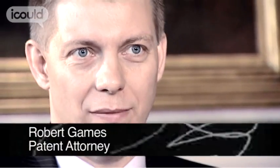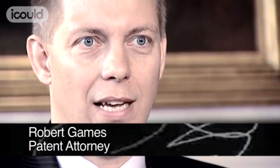My name is Robert Games and I'm a British and European Patent Attorney. A patent attorney protects people's inventions and their industrial designs. Generally people come and find us when they have an invention that they'd like to protect. They can be large companies with big research departments, or it can be a man in a shed at home who's got an invention that he's come up with to solve a fairly basic problem.